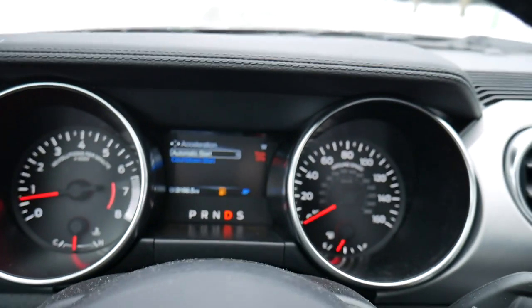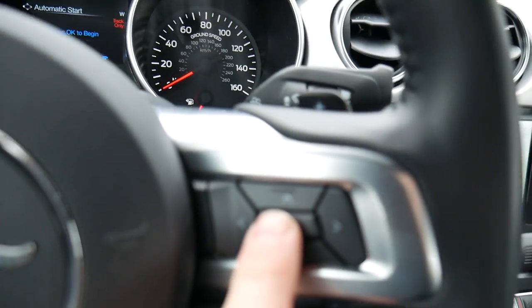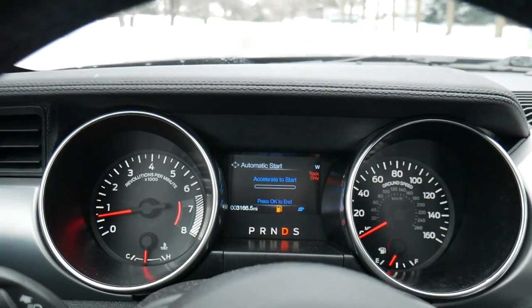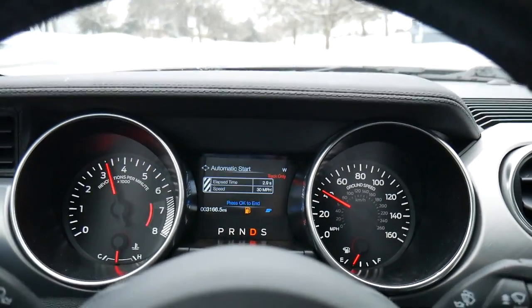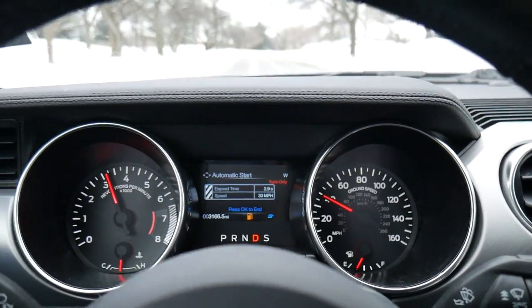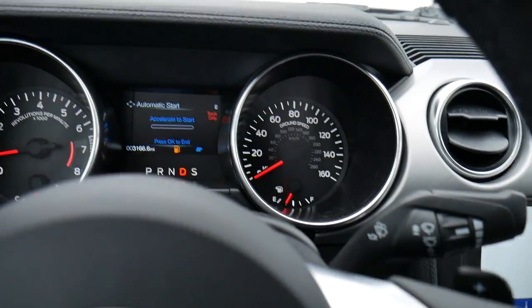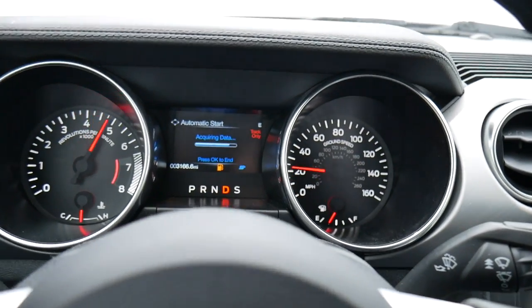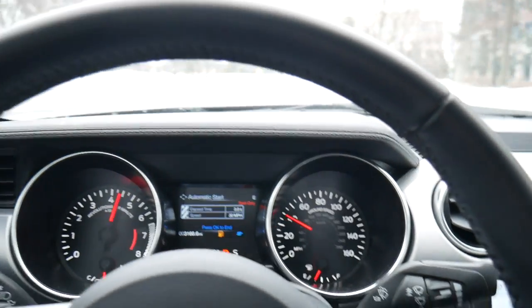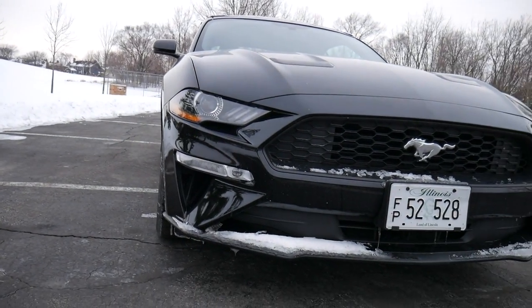I'm going to put it on the 0 to 30 timer, hit automatic start. Okay, here we go. 2.9 seconds — I feel like I can do better than that, let's try it one more time. Tap okay to begin and here we go. Slower — are you kidding me?